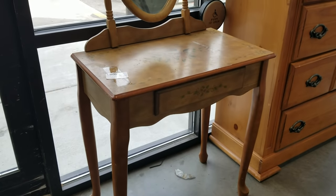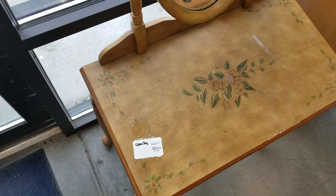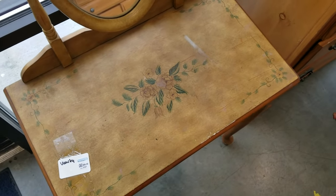On my way out I spotted this nice little vanity which would look nice in a kid's room, maybe painted black or refinished. And can you tell how excited I am about this frame I found?